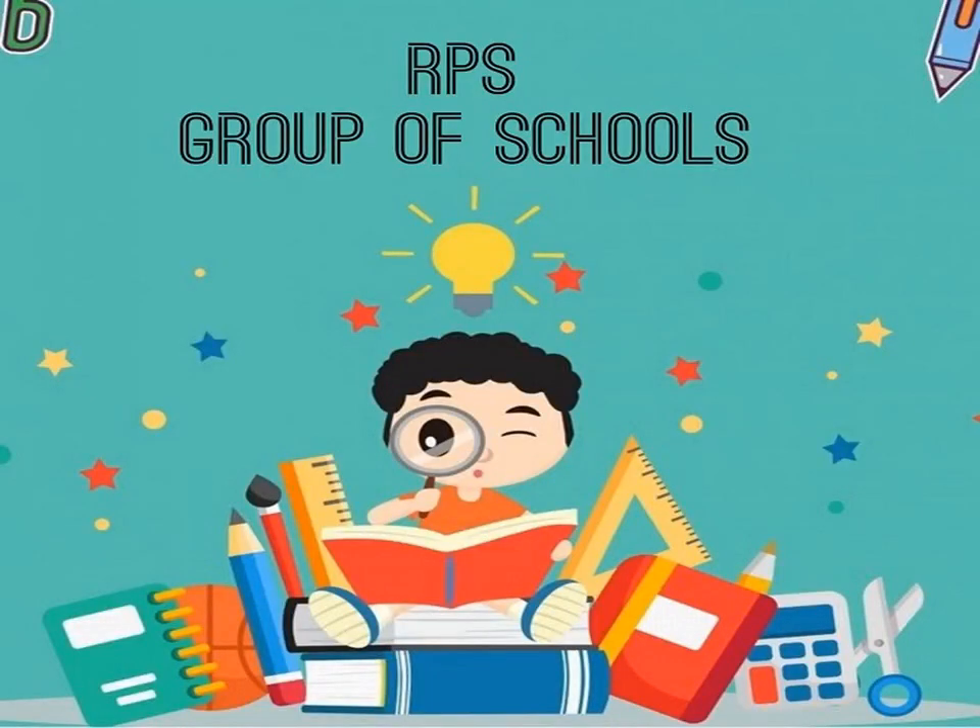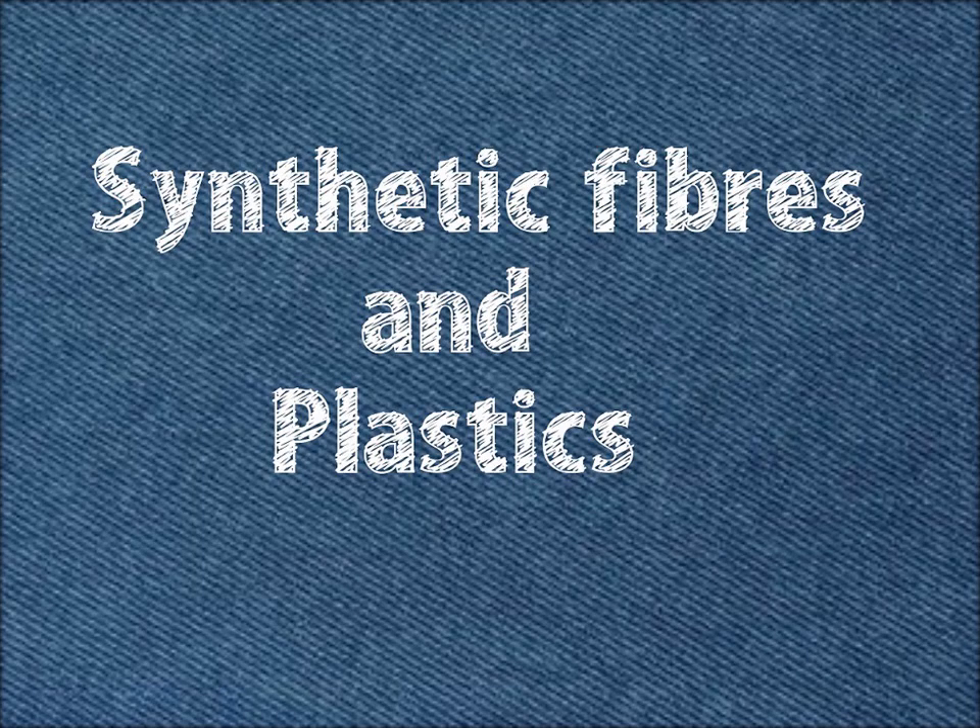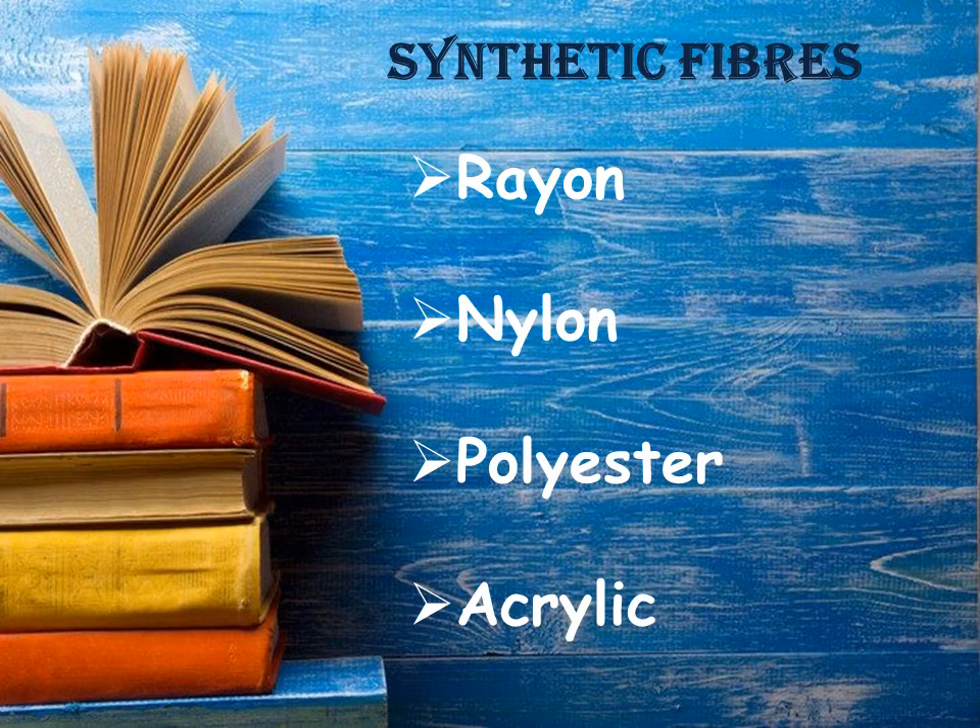Welcome to RPS Group of Schools online classes. Let's continue with session four of our chapter, Synthetic Fibers and Plastics. In the previous session we discussed some synthetic fibers, namely rayon, nylon, polyester, and acrylic.